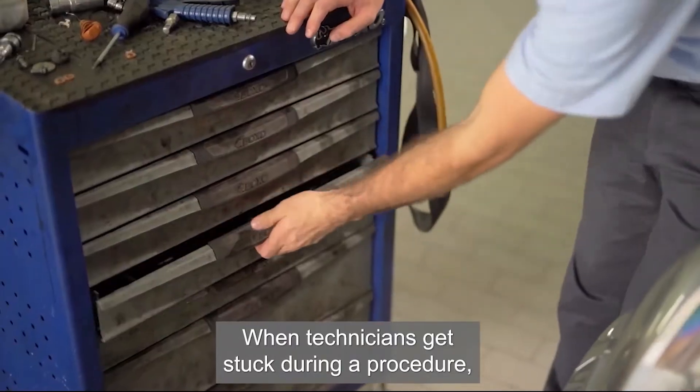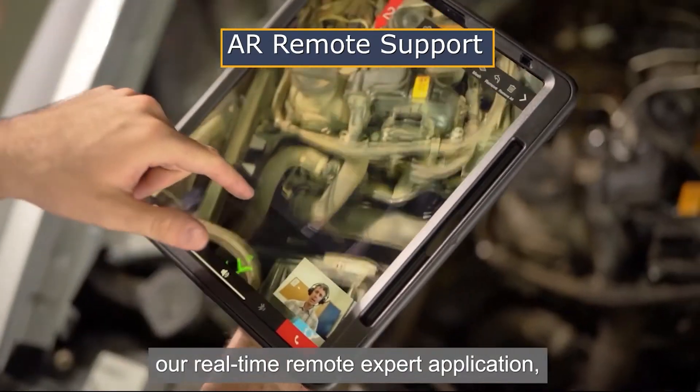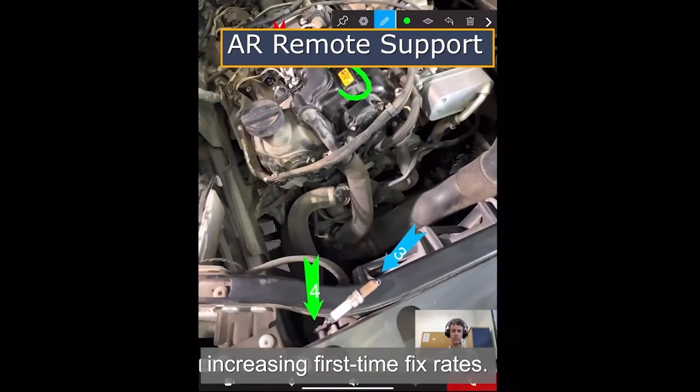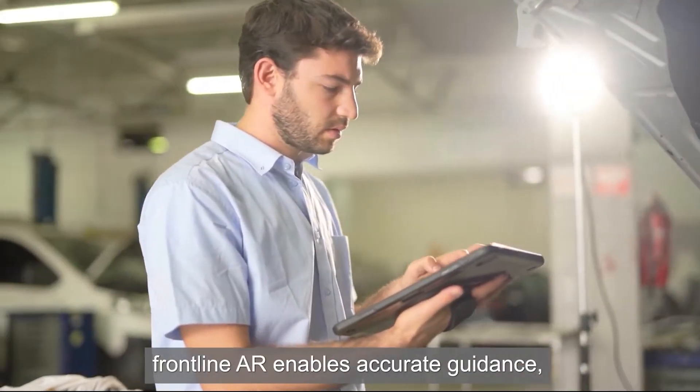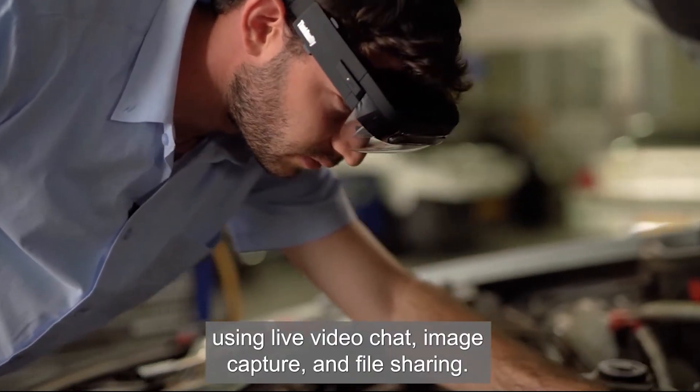When technicians get stuck during a procedure, they can engage Frontline AR, a real-time remote expert application increasing first-time fix rates. Frontline AR enables accurate guidance using live video chat, image capture, and file sharing.